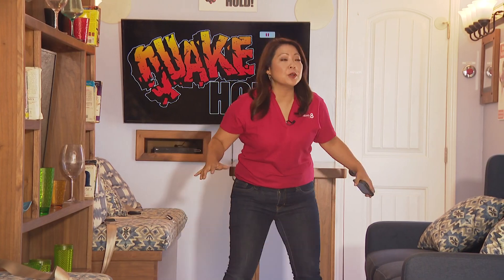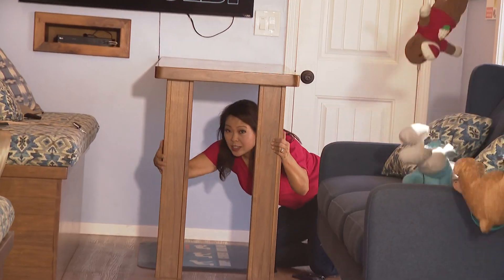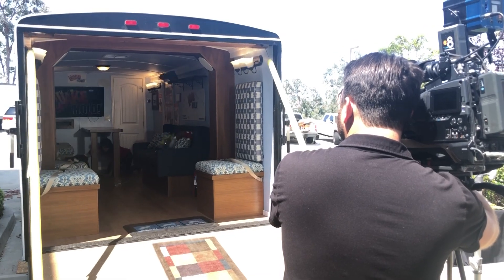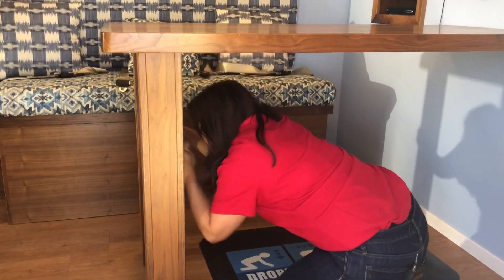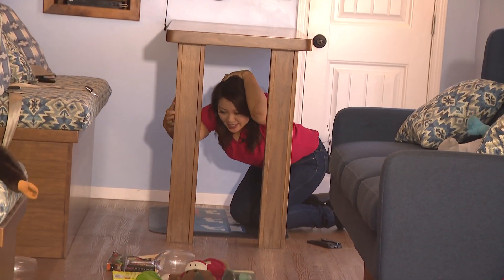So what should you do if you actually get a ShakeAlert? You might have 10 seconds. What you're going to want to do is look around, drop, find a place to take cover, and hold on. Do not try to run out of any building because you might not have time. Stay put and protect yourself, especially your head. Marcella Lee, News 8.